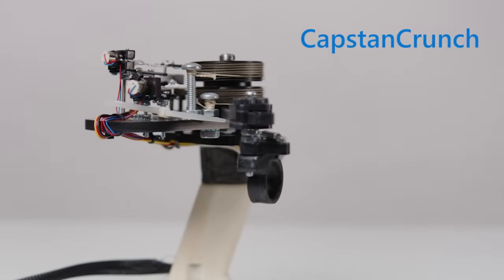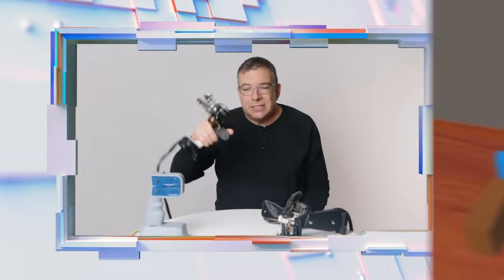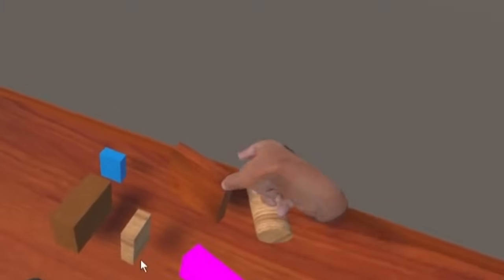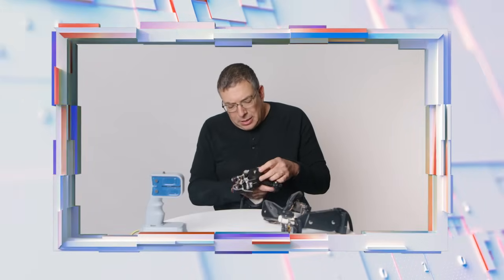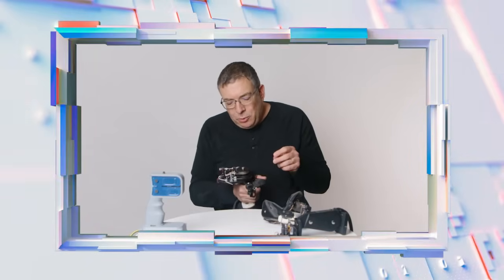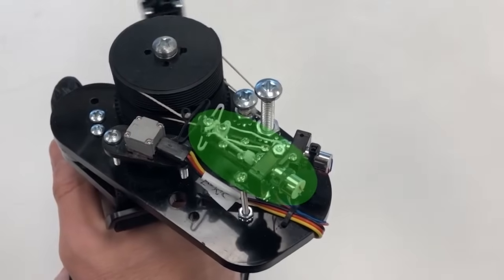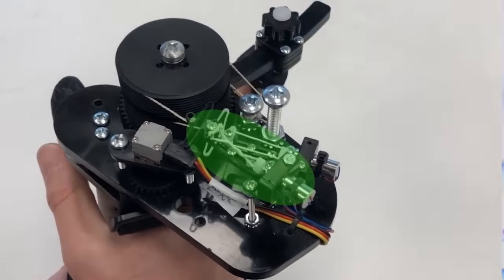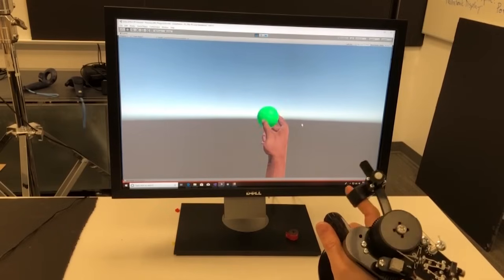Thinking about usability and those problems, we went on to another prototype called the Capstan Crunch. Visually it's very similar to the Claw — I can move my index finger and thumb to grab things and feel resistance as if I'm picking up a virtual apple. But the magic here is that we're not using a big motor. Instead, we're using a brake called the Capstan, powered by a really small motor that hides inside the device. The motor pulls a string, and that very small pulling force prevents me from closing my hand. This device is similar in functionality but cheaper, more robust, and more energy efficient — much closer to the vision of a consumer product.